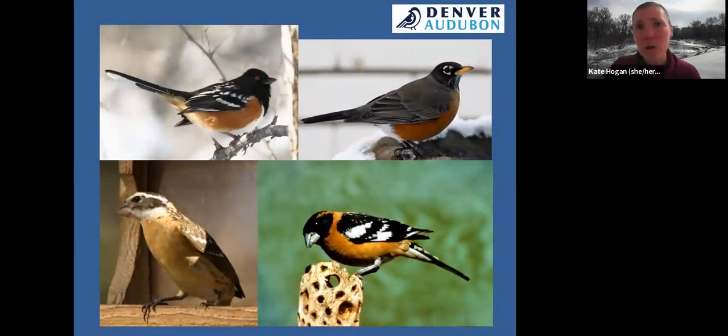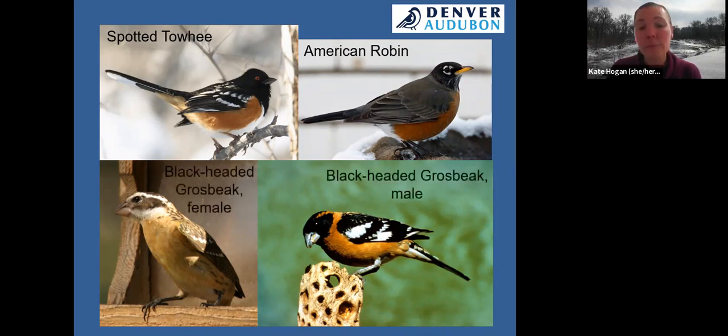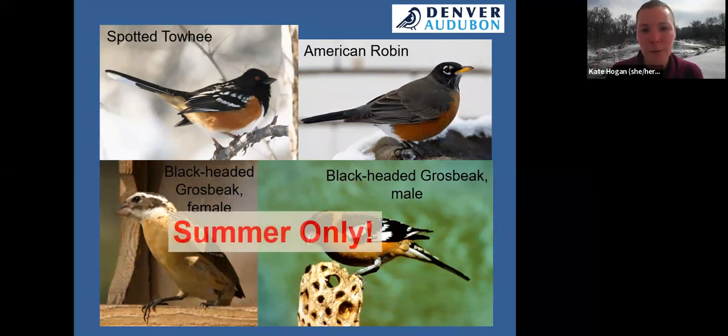Here are some birds with orange on them that people often confuse. On the left is the spotted towhee, and on the right is the American robin. We also have a migratory species called the black-headed grosbeak that doesn't arrive until spring and summer. If you learn the spotted towhee and American robin now, when a black-headed grosbeak arrives during migration season, you'll recognize it based on the time of year. It's not common to see a black-headed grosbeak around the Denver metro area in wintertime.